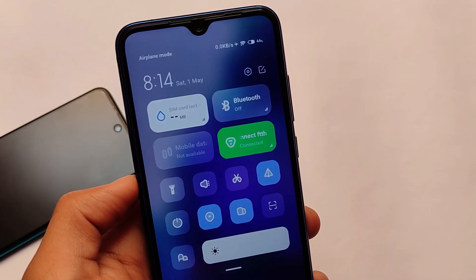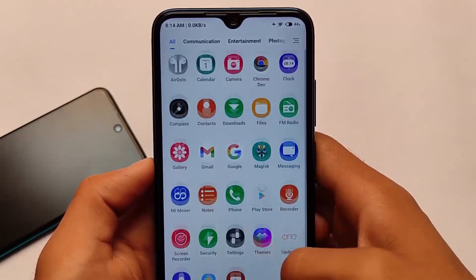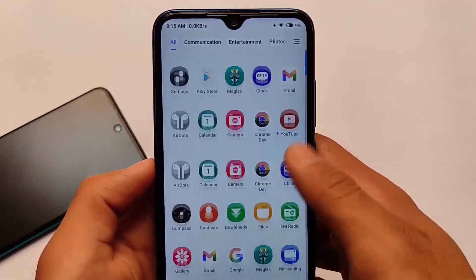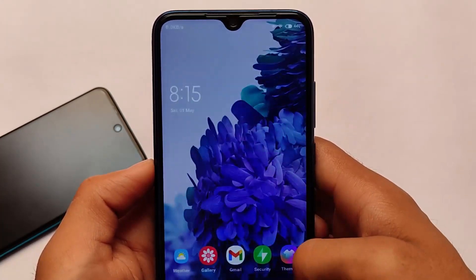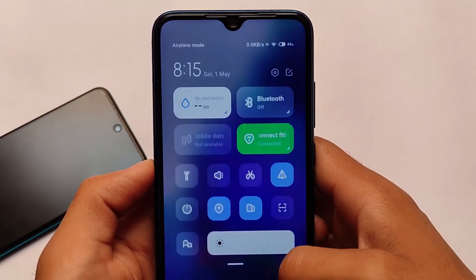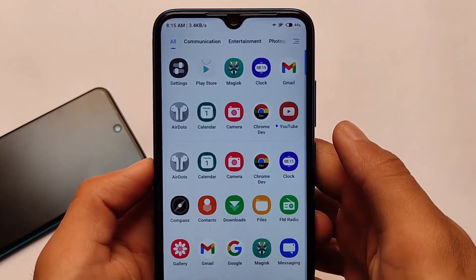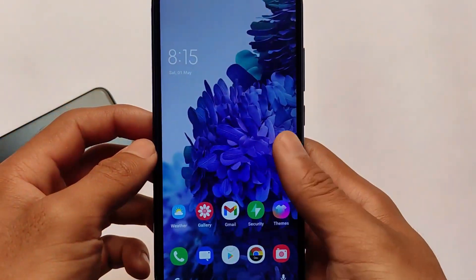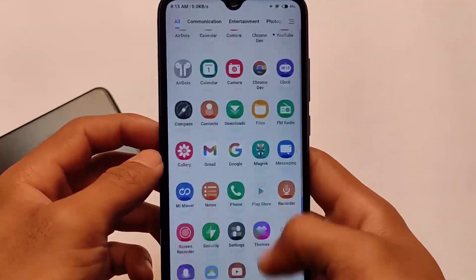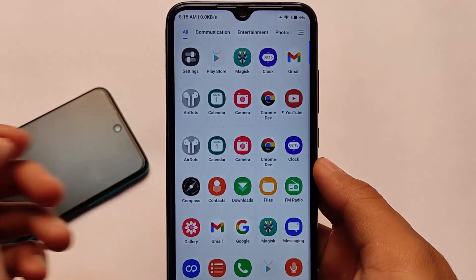I've applied the One OS theme, which is why these icons look good. The smoothness is quite good — no frame drops, no lag, and animations are smooth, as you can see. It's almost the same with other devices too. For Poco X3 with 120Hz, you'll definitely feel even more smoothness compared to the default ROM.